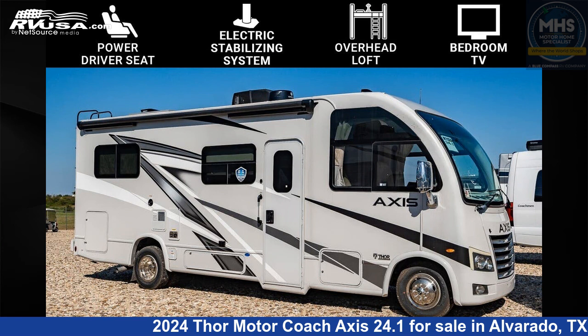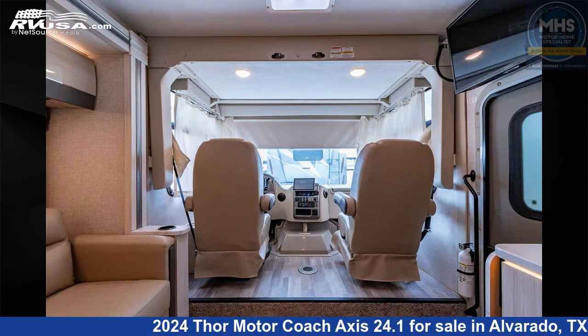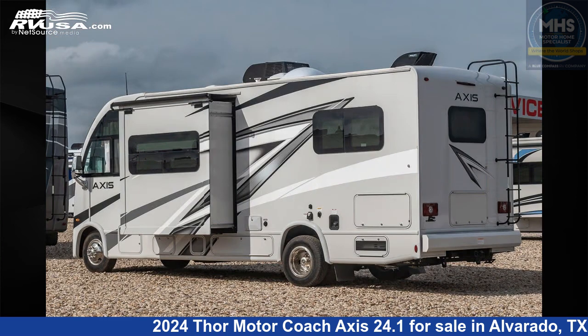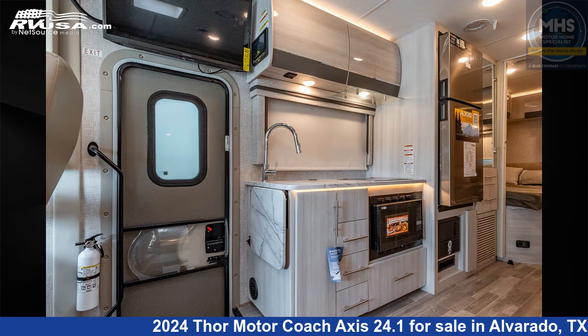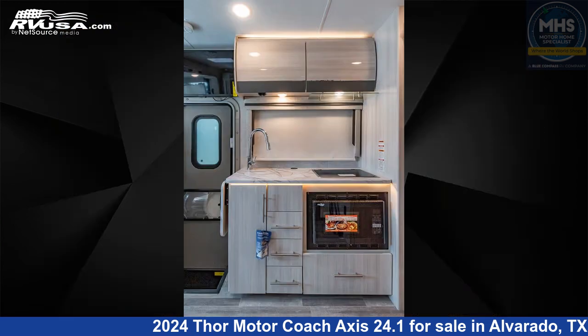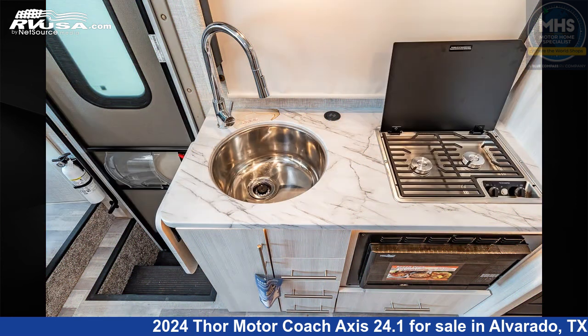This 2024 Thor Motor Coach Axis 24.1 is a Class A RV. It is located in Alvarado, Texas, 76009 and is offered for sale by Motorhome Specialist. Click the link in the video description to visit RVUSA.com and see more photos as well as the current price. This new Thor Motor Coach is 26 feet 6 inches in length and features a Silverpoint and Uptown Gray interior.